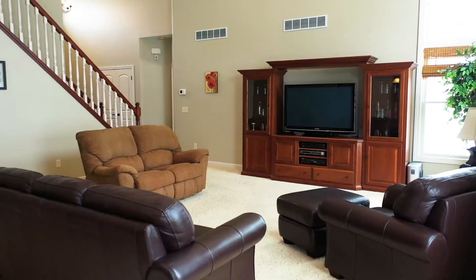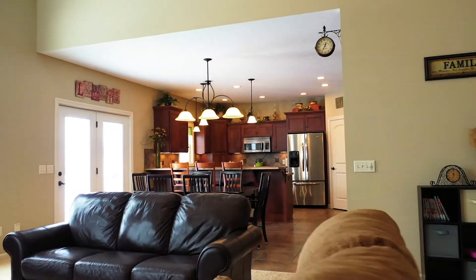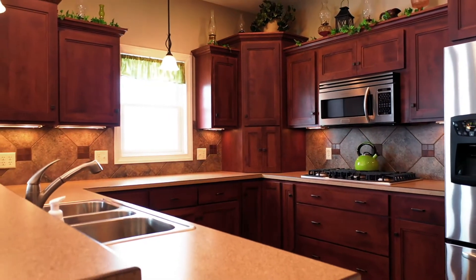The main floor features a living area with vaulted ceiling and an open floor plan flowing into the kitchen and dining areas. The outstanding kitchen features custom mullet cabinetry throughout.